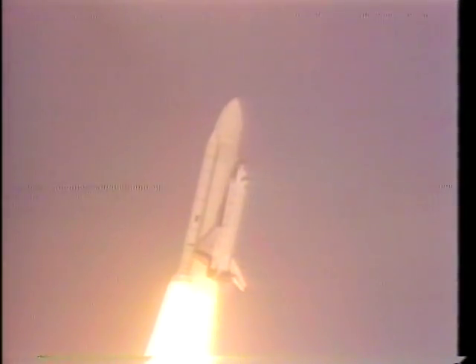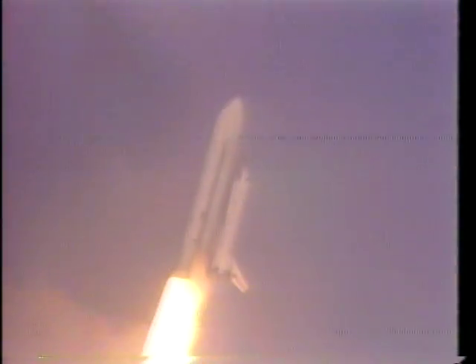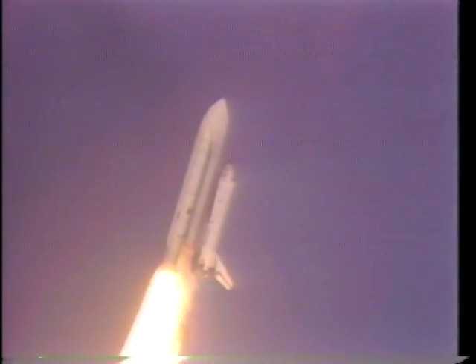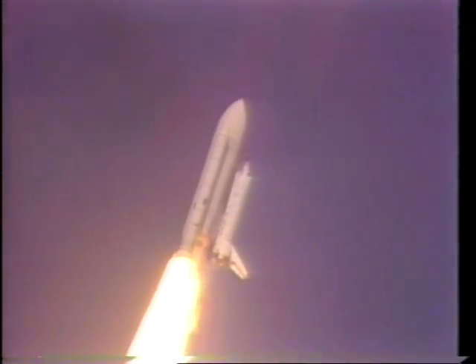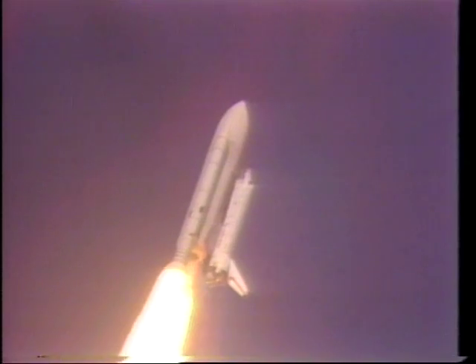As Joe said, it just seemed like a rattling of the whole spacecraft when the solids were burning. It wasn't so bad that you couldn't read checklists or read any of the displays or reach any of the switches. But here's a beautiful view of the Florida coastline, taken out my right window. Lay your head on your left shoulder — that's what looks right on this one. Off we go.